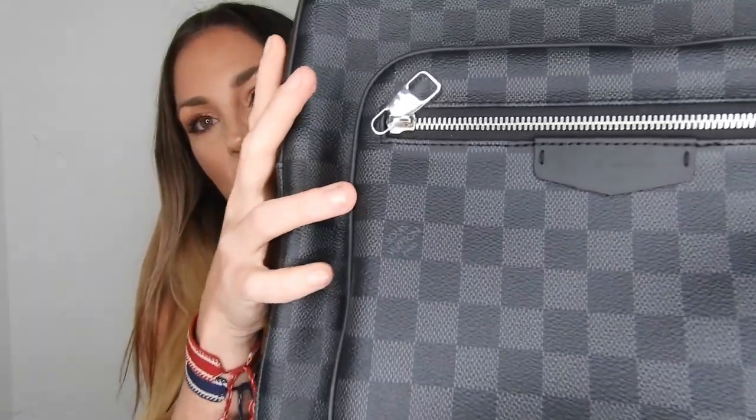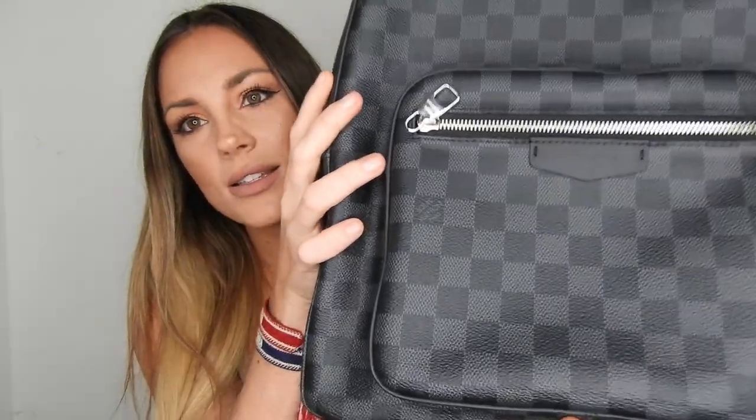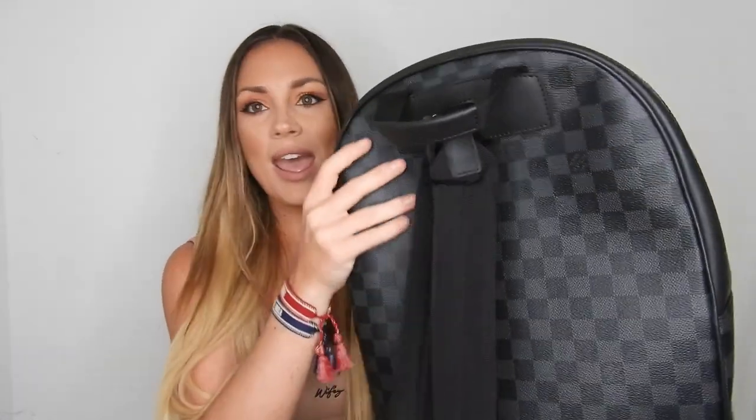This is the Josh backpack from Louis Vuitton, in the Damier Graffiti pattern — it's the black/blue graffiti. It says 'graffiti' on it, and of course it has leather trim around the canvas. It is such a beautiful item; both men and women can use this backpack.